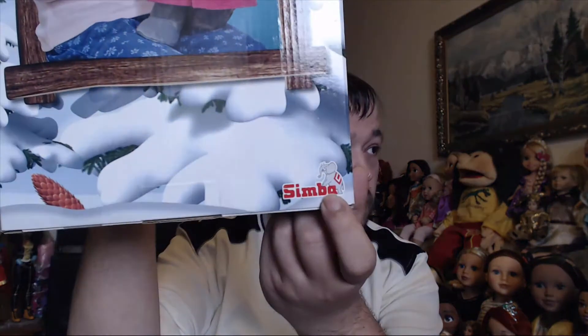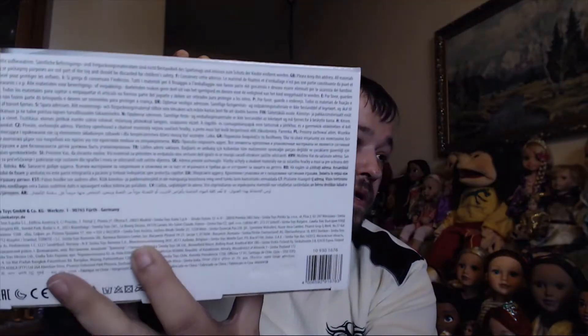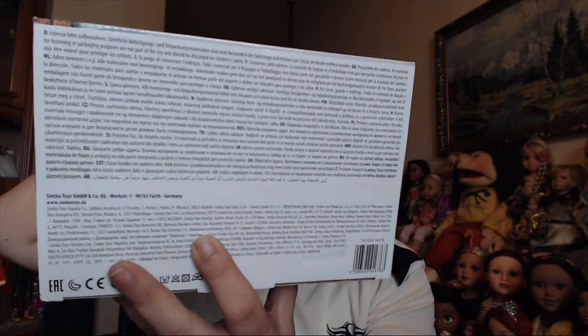This doll is made by a company called Simba Toys, which I really like. It is also the company that makes the Steffi Love dolls, so now I have another doll from this company, which is really nice. On the bottom there is a lot of text in many different languages, and it confirms that it is made by Simba Toys, which is a German company.